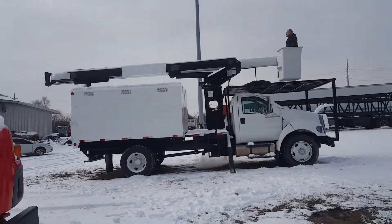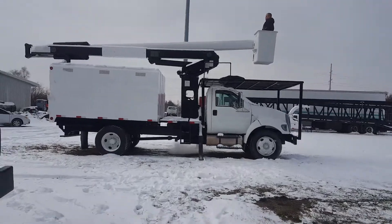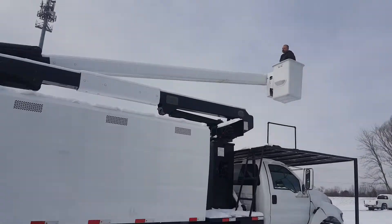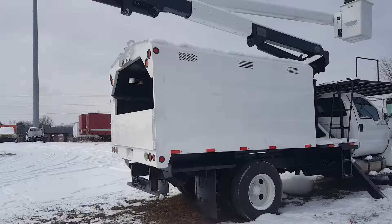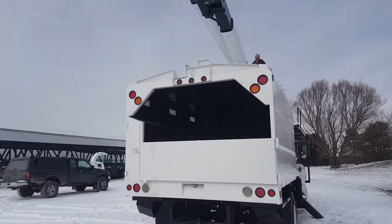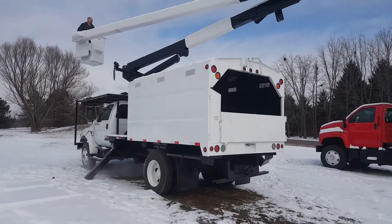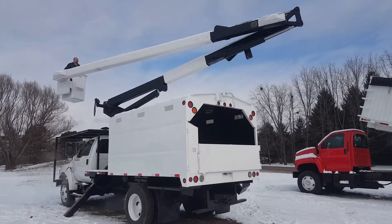Good day and welcome to sales. Here we've got a 2008 Ford, 60-foot working height, over center. It's a cold day here in Indiana. We're going to show you how she goes and operates. This is a 2008 Ford continuous over center — regular driver's license to drive, no CDL required. Nice truck.